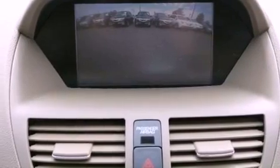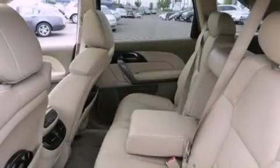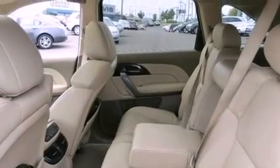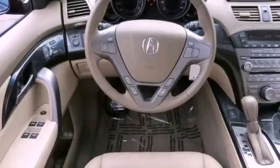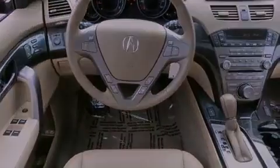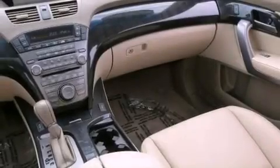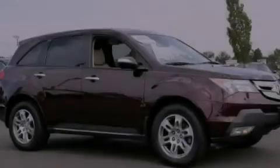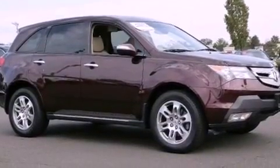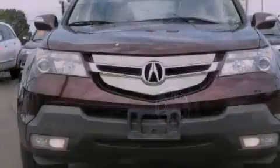The following features are also included: a navigation system, a rear-view camera, 18-inch alloy wheels, traction control and stability control systems, xenon headlights, an electronic throttle, a rear spoiler, advanced compatibility engineering body structure, and memory settings for the driver's seat positions, so you can recall your favorite position with the push of one button.